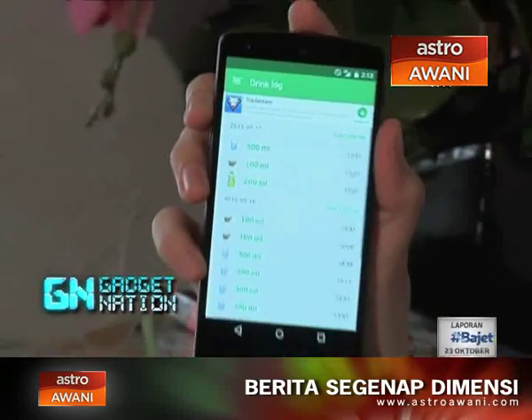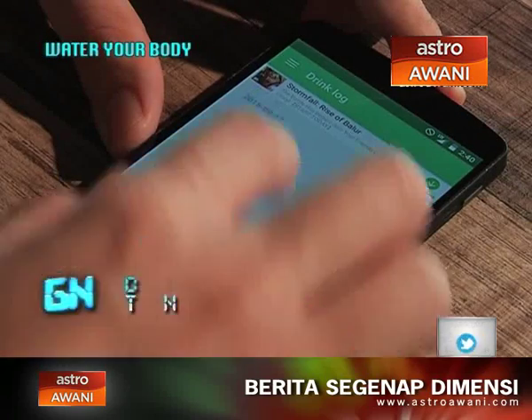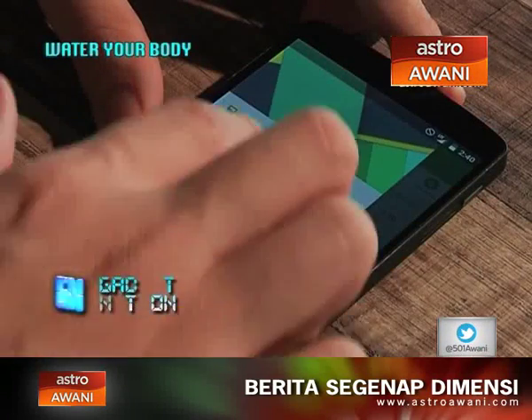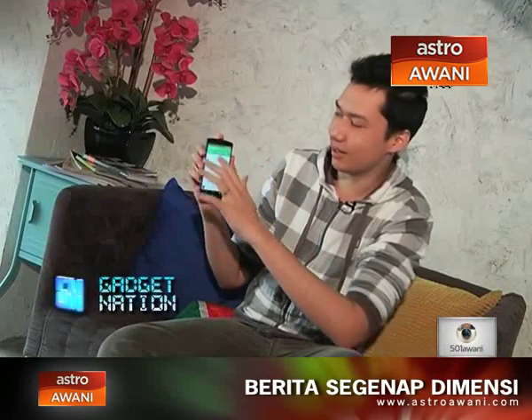We've also got the drink log, which shows you how much you've been drinking day by day and whether you've been drinking enough. There's also a drink report, which gives you some nice graphs to visualize the data of your drinking habits — though that might be a bit too technical for some people.